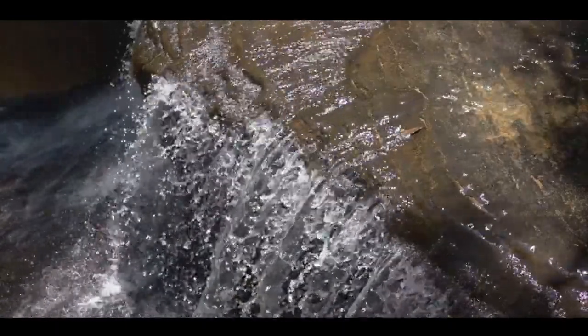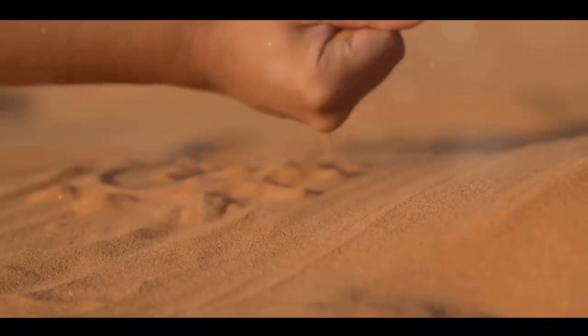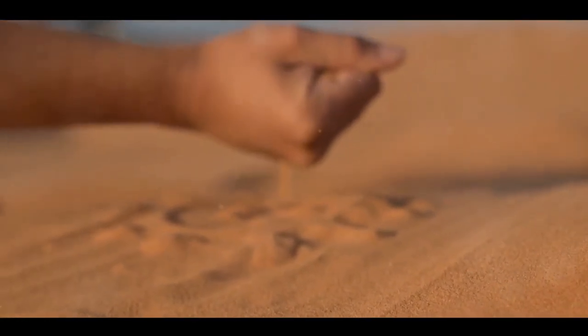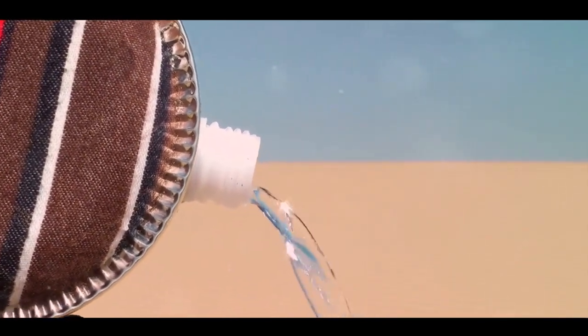This layer, teeming with beneficial microorganisms, actively removes impurities, including harmful bacteria and organic matter. The filtered and treated water is then collected from the bottom of the filter bed. What you have is high-quality, safe drinking water, all thanks to the humble slow sand filter.